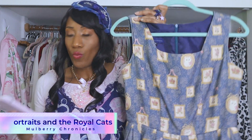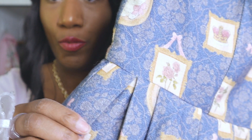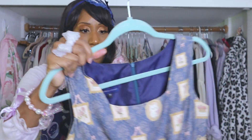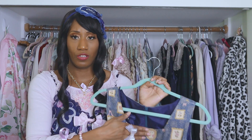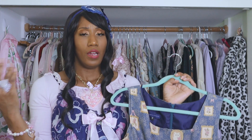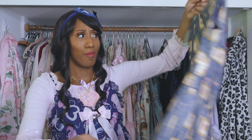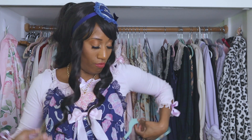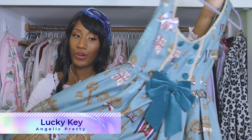Next up is a Mulberry Chronicles dress — Portraits and the Royal Cats — and as you can see, there are cats and there are portraits. I don't think Mulberry Chronicles is making dresses anymore, which is unfortunate because I really like them. They're very good not just for Lolita but also for otome and casual daily wear. It's a little tight and it's got a back zipper, which is unfortunate.